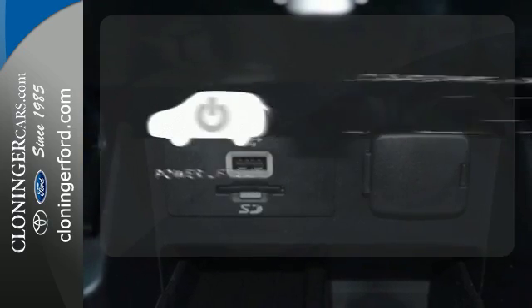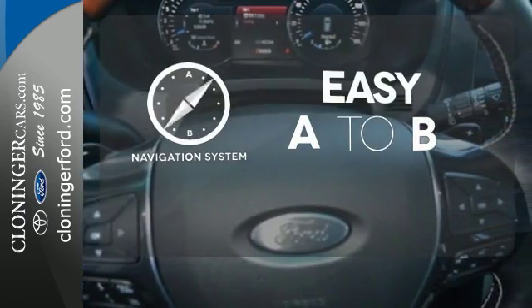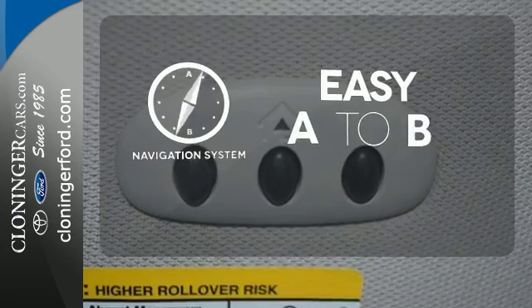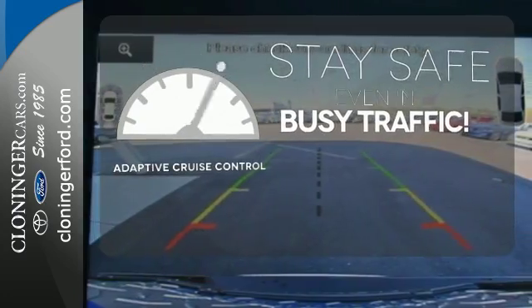Loading and unloading your vehicle just got easier with the power liftgate. Feel confident getting from point A to point B with the navigation system. Now you can truly set it and forget it with the adaptive cruise control.